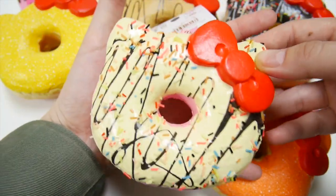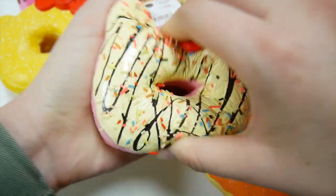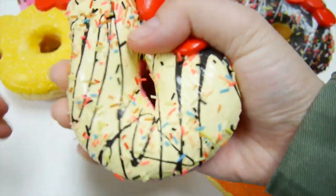They're about this big. They're really soft and really squishy, and because they're so big, they're really, really fun to squeeze.